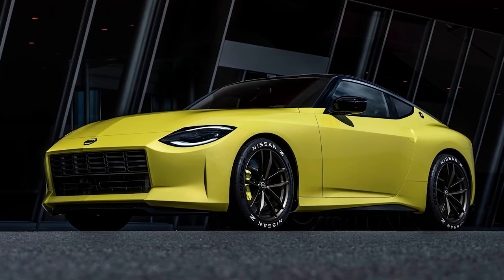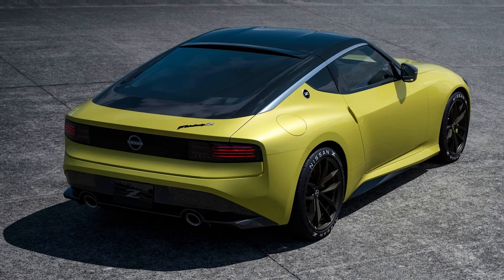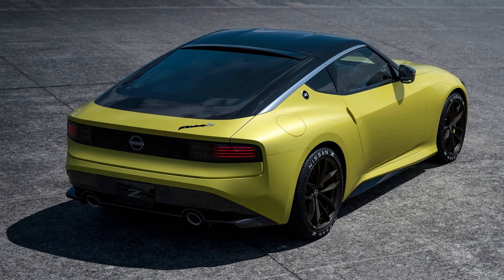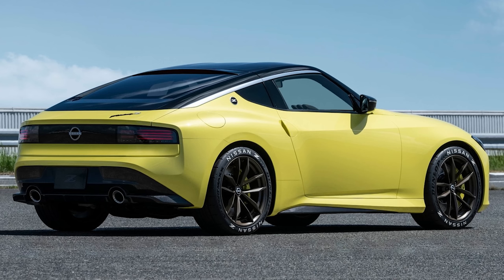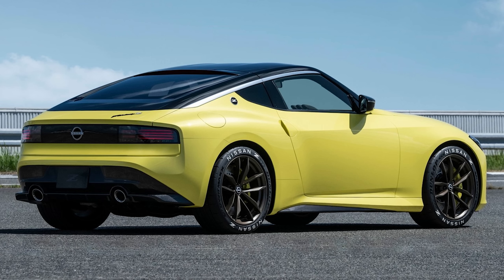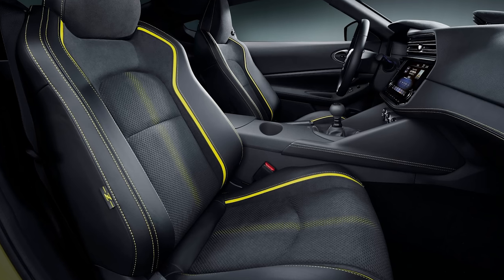There's also a third trim called the Z Proto, intended to commemorate the original prototype car. It's limited to 240 units — all already sold out — starting around $53,000 before shipping. It includes bronze wheels, yellow brake calipers, and a lot of yellow interior accents including yellow stitching, a yellow shift knob, yellow trim seats, and a special plaque identifying it as one of the 240 units. Aside from the Proto, you basically have the Sport at $40,000 and the Performance at $50,000.